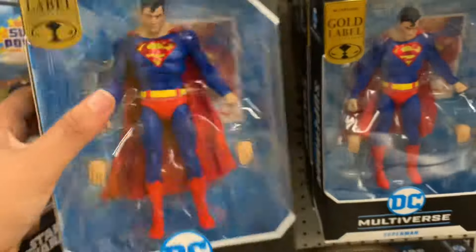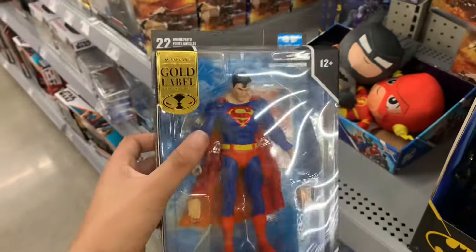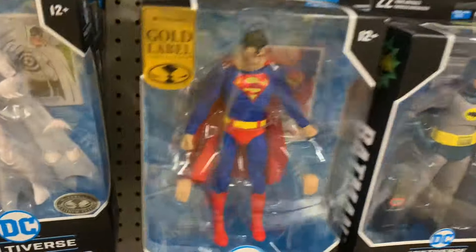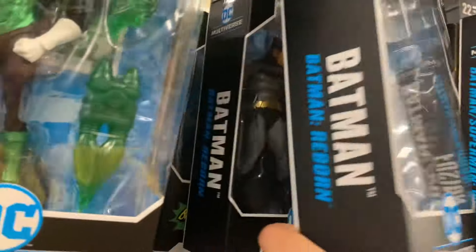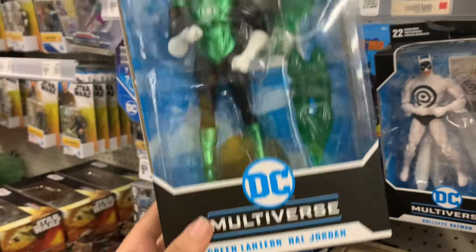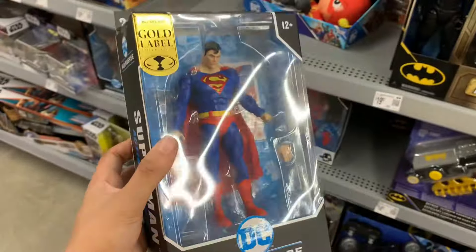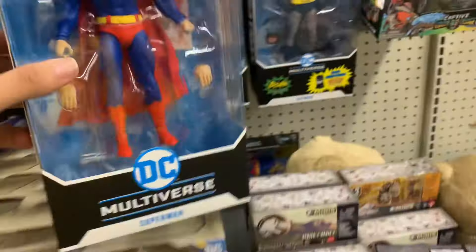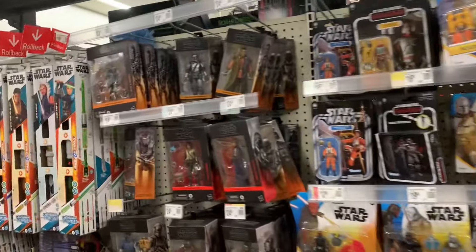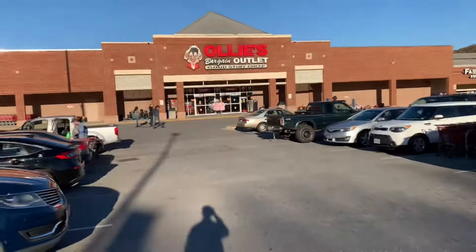Sliding into the DC section, I automatically spotted the new Gold Label Superman and had to fight everything in myself not to pick it up — it just looks too good. Not only did I find the Gold Label Superman, I also found the new Gold Label Green Lantern, and for only $20. I might have to start grabbing some of these because I'm into everything — DC, Marvel, Star Wars, Transformers, even horror movies. That's why the channel is named the Figureverse. I might grab them in the next figure hunt.